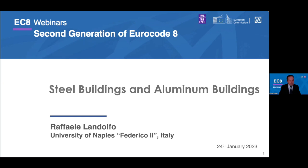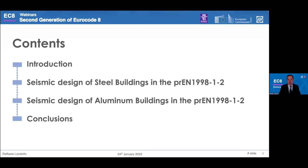I will try, first of all, to emphasize the main novelties with respect to the current version of the chapter, mainly dealing with steel, because as you will see, in the case of the aluminum building, this is a completely new chapter. The contents of my presentation will be a short introduction, then more detail on the steel buildings chapter according to the new Eurocodes, then the aluminum building chapter, and finally some main conclusions.